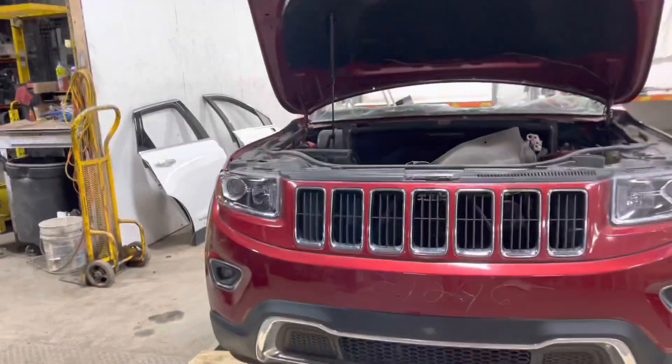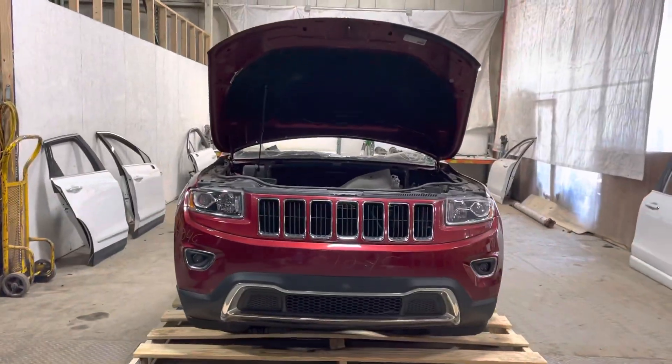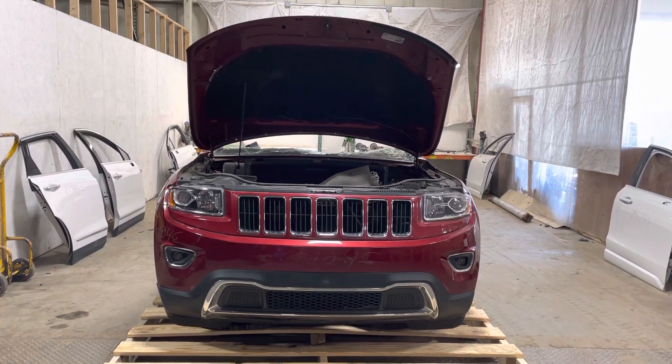Two on 246, 2014 Jeep Grand Cherokee Limited front clip in stock now.